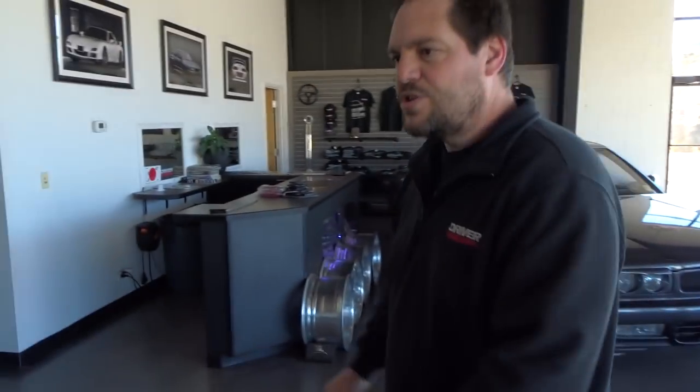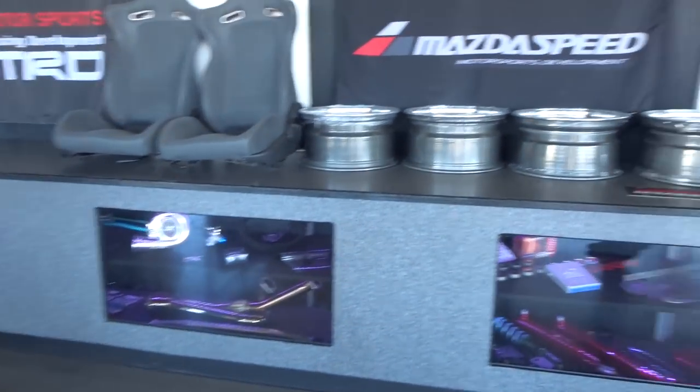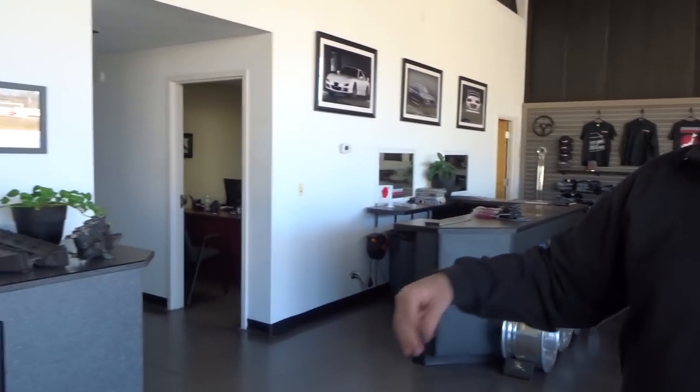In the showroom we've got some display cases. We do not sell parts — but if you buy a car from us and you need something, we can help source it, or if we have it in stock we'll send it to you and help you out.